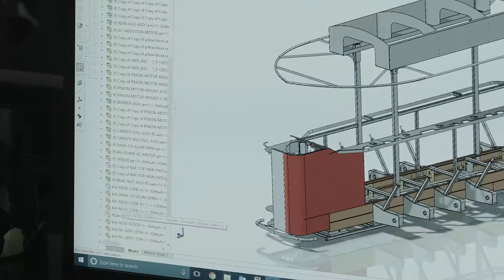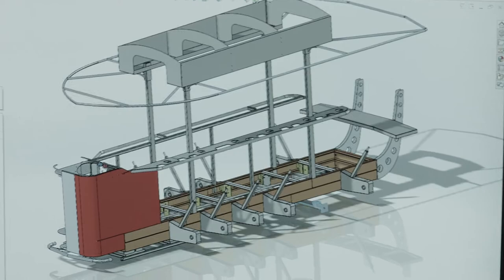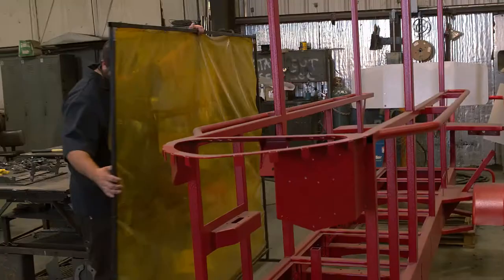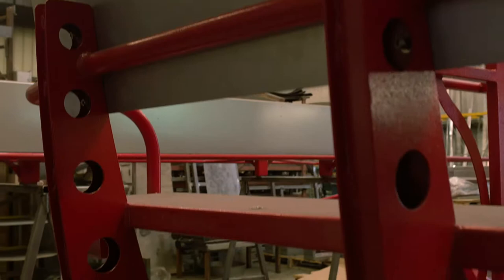Every inch of the Pedal Crawler is designed from the ground up in 3D AutoCAD software. This allows us to fabricate the bikes the same way every single time. When you work with us to build your Pedal Crawler, you can know that you are in good hands with a reputable company that will take care of you as our client.